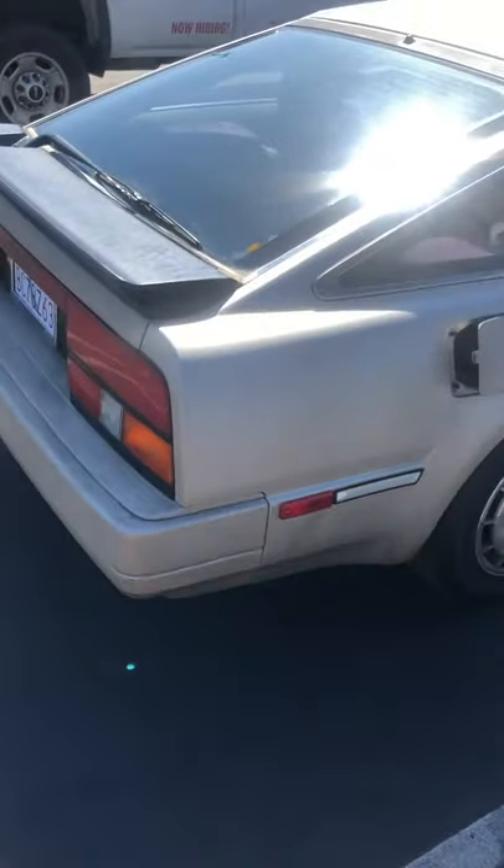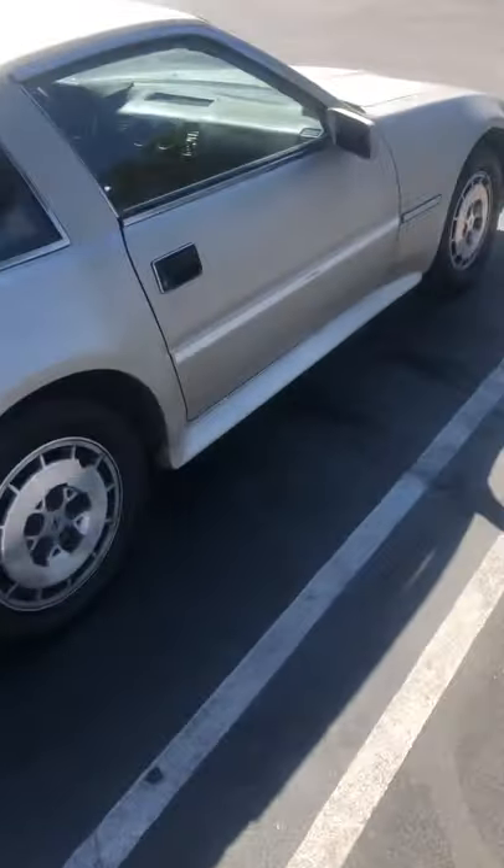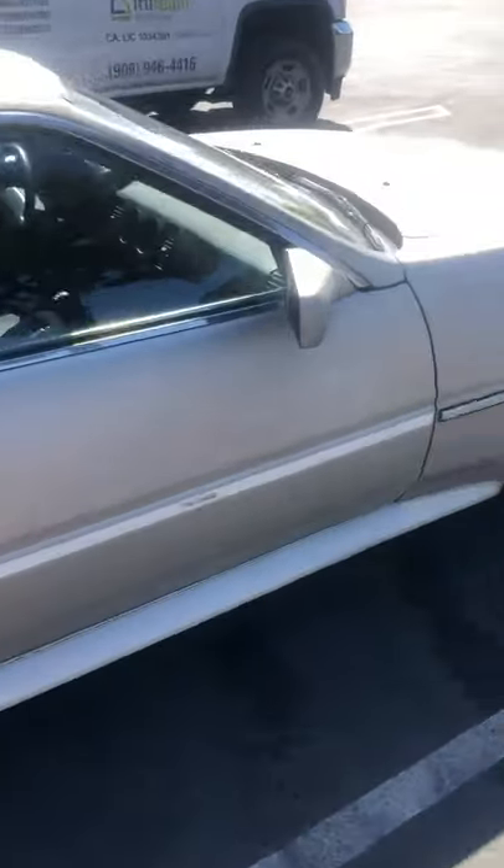This is a dealer that sells all types of exotic cars and they sold this car to me for $5,000. It only has 104,000 miles on it — ridiculous. Anyway, that's enough talking about the exterior, let's go ahead and pop the trunk.